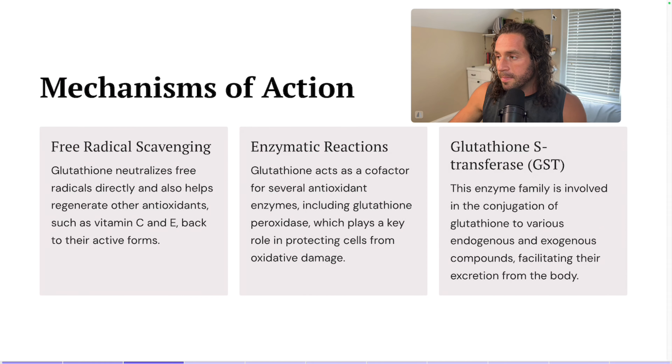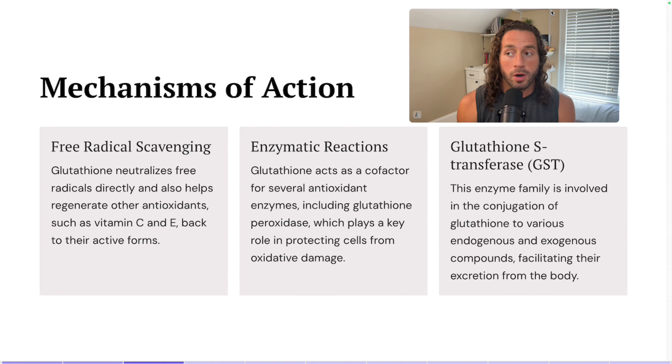Glutathione scavenges free radicals — it neutralizes free radicals directly and also helps regenerate other antioxidants such as vitamins C and E back to their active form. Free radicals manifest in the body when we are exposed to a lot of oxidative stress, toxic food, and toxic stuff in the environment, and glutathione is going to help neutralize those.